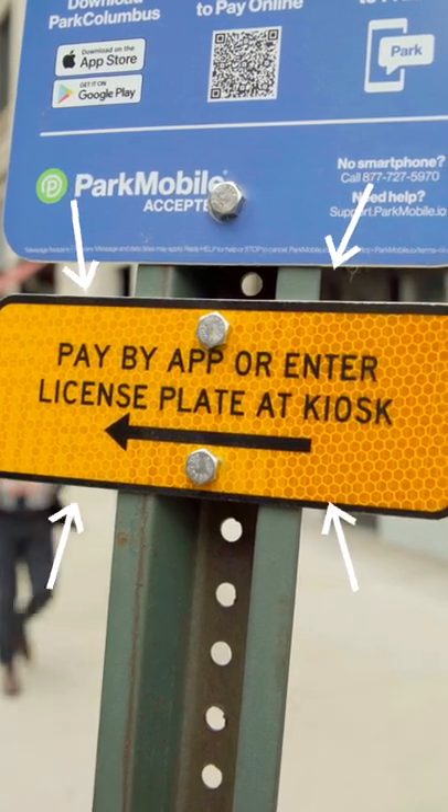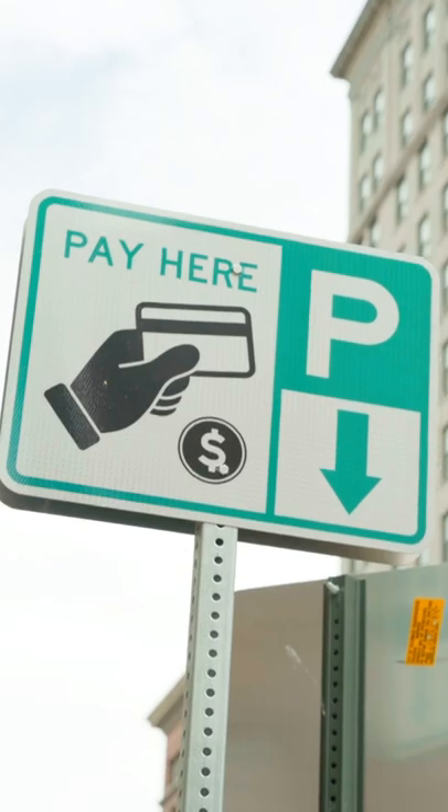If you decide to pay at one of our kiosks, you're going to look for the yellow sign. Follow it like the yellow brick road to the nearest kiosk where you can make payment.